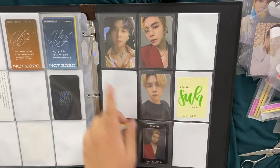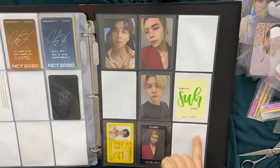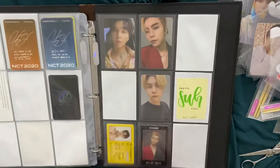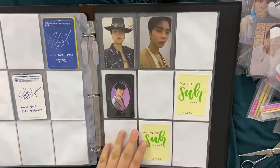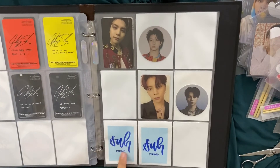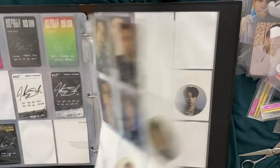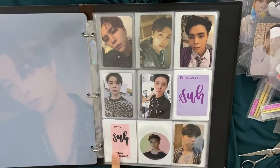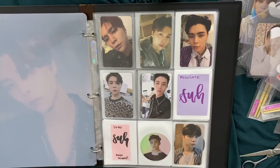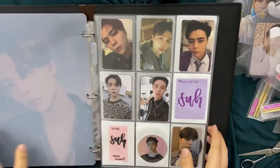I did get his Neozone kino — so this was literally the only PC I was missing for this era and now it is here. That is so beautiful. So we have NCT, and then the keynote, and then the circle cards which they are no longer doing.